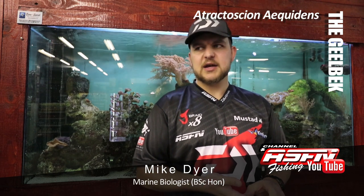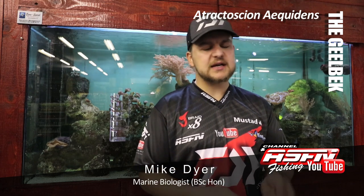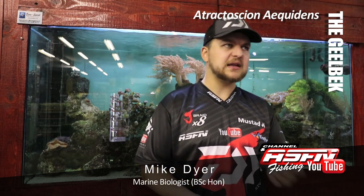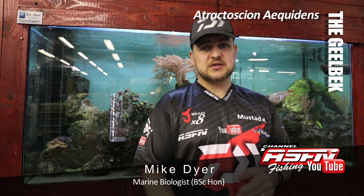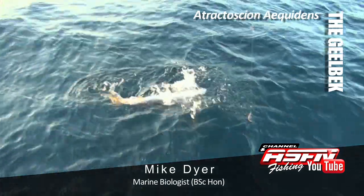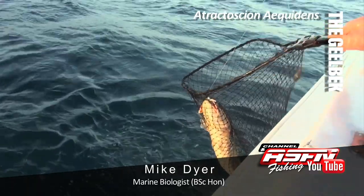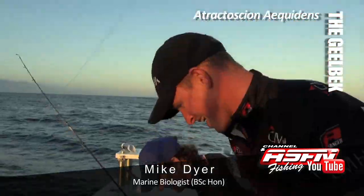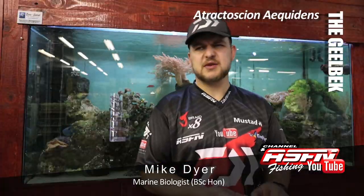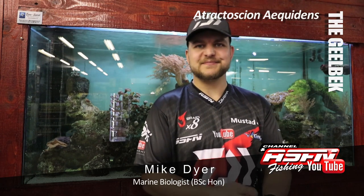So yeah, the Geelbek — a bit of a controversial species, but a very nice eating fish, which obviously leads to it being heavily targeted and brings in the overfishing concern. It's a very nice species to catch — strong fighting, a little bit weak for their size but still a good pull on a rod, and available to pretty much anyone. So go out, catch a Geelbek, and maybe take one home for the pan. Cheers.